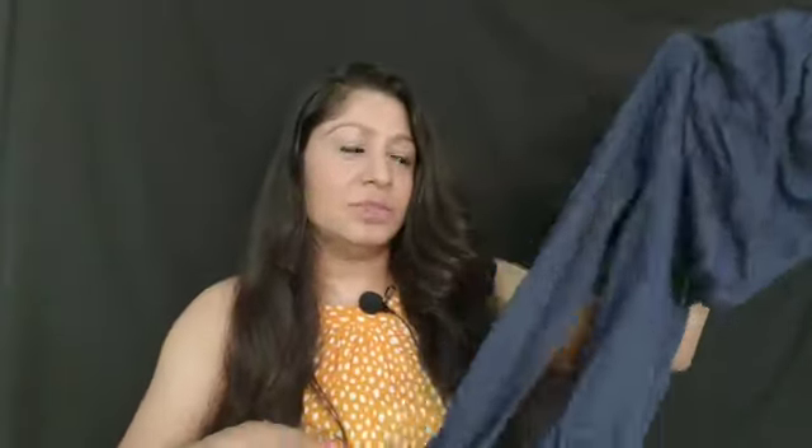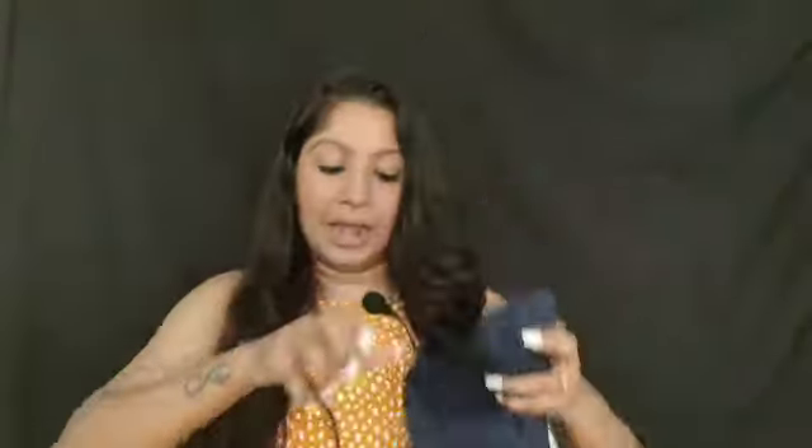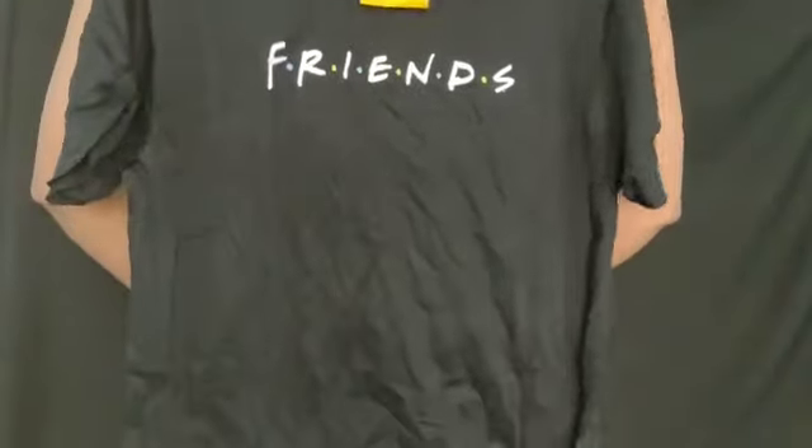The next thing I got are these clothing items. It's a pyjama - a blue colour track pant. And along with that I got this t-shirt which says 'Friends'. This is a loose fitted t-shirt and it is from the brand Bewakoof, and this pyjama is from Clovia. The quality of both of these are really nice - very good quality. I really like wearing these t-shirts and pyjamas at home, it's very comfortable.